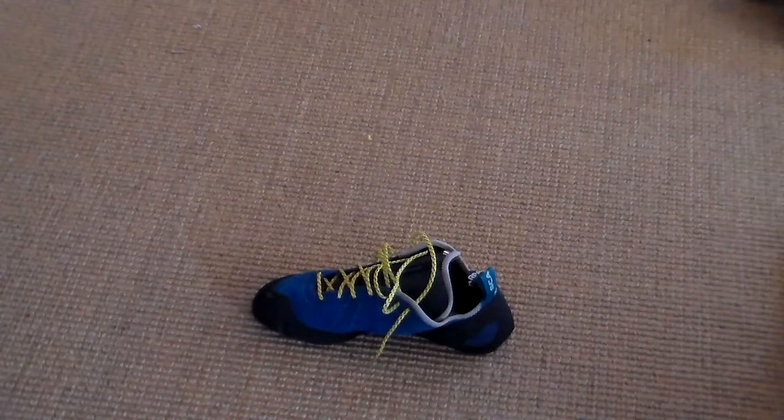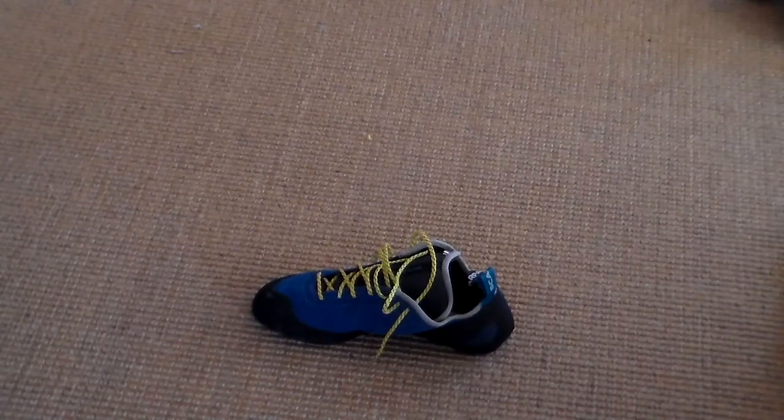Most rock climbing shoes on the market, if you order a size 12, it fits like a size 11. These are more true to size.